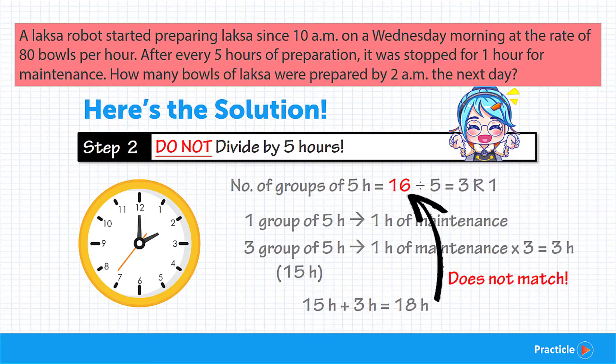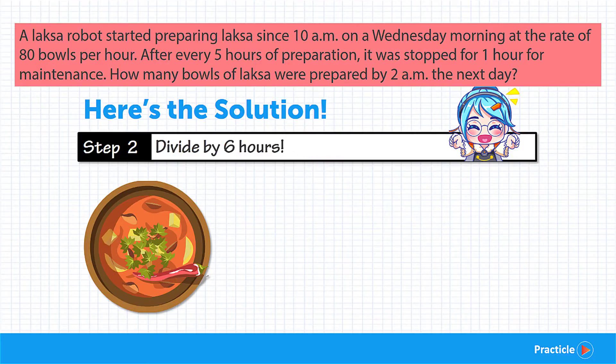So what do we do? Instead of dividing 16 hours into groups of 5, we should divide them into groups of 6. This is because each group includes the 5 hours the robot spends working plus the 1 hour of rest after. When we do that, we get 2 with a remainder of 4 — so we have 2 groups of 6 hours and 4 individual hours.